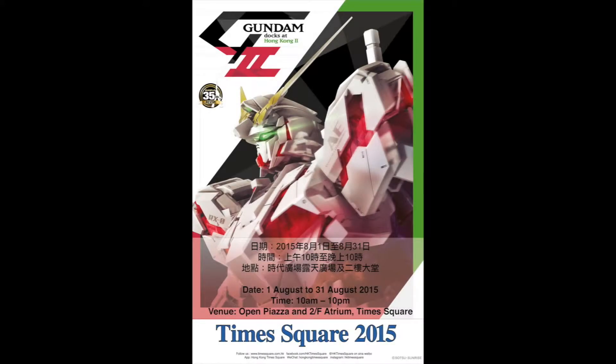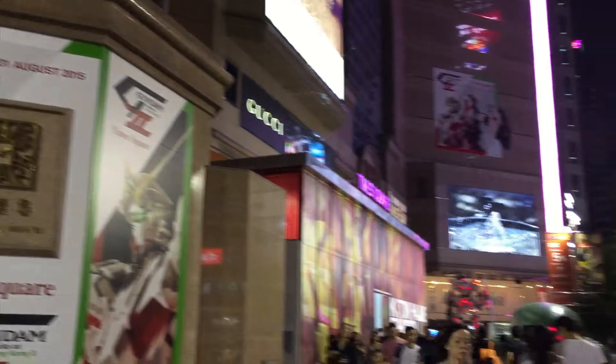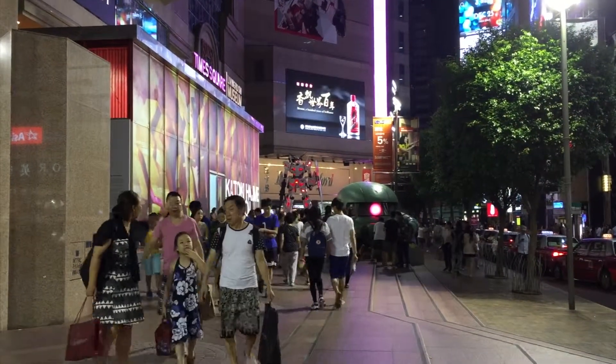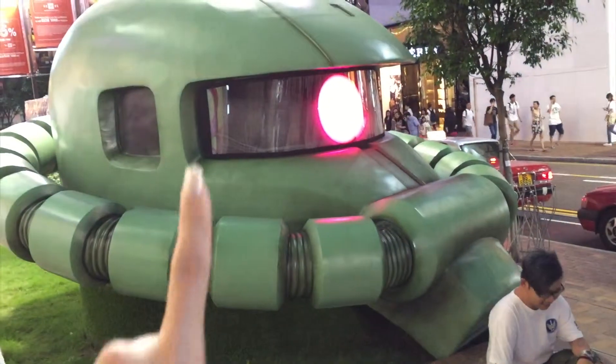Hello everyone! Today I found this very interesting exhibition. I'm in Hong Kong, at a shopping mall called Times Square.